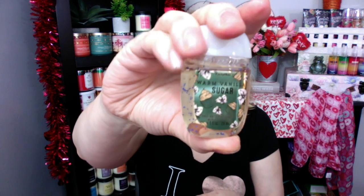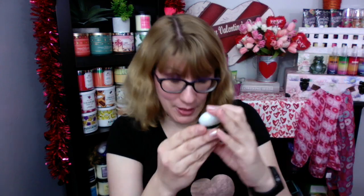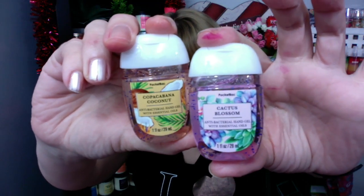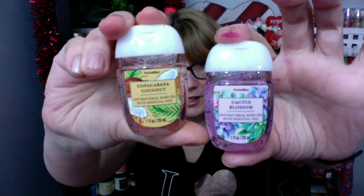I did want to show you the ones from the spring line. I swear I had a strawberry pound cake — I do not have my strawberry pound cake. But we do have Warm Vanilla Sugar, which is awesome — it's this cute little cupcake one. We have a St. Patrick's Day one with Best of Luck — this is actually a lemon zest, I really like this one. Check out this Cactus Blossom and Copa Cabana Coconut — these are really pretty. There's an entire line of these.